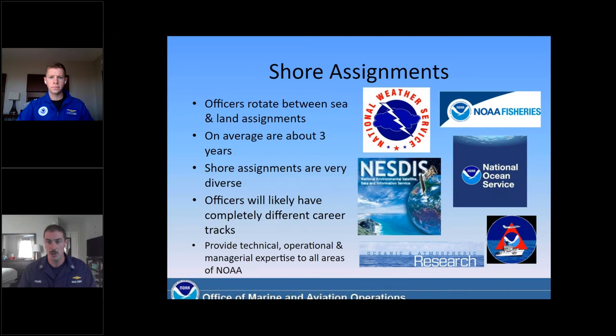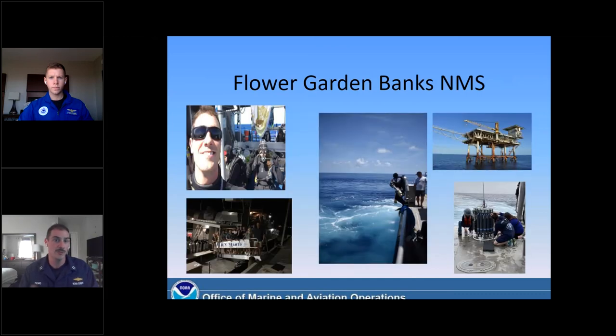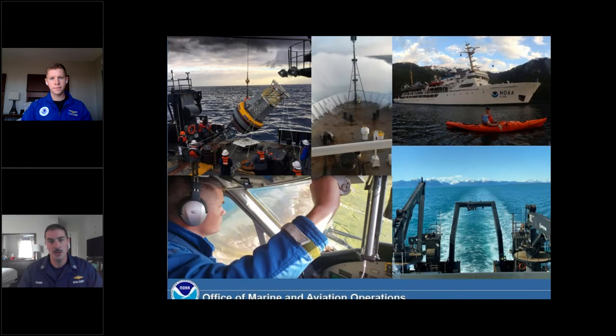We provide technical, operational, and managerial expertise to all facets of NOAA. My one land assignment before rotating to the recruiting branch was at Flower Garden Banks National Marine Sanctuary in Galveston, Texas. There I served as the vessel operations coordinator for the 84-foot research vessel Manta. As vessel operations coordinator, I wore a lot of different hats — mainly responsible for everything related to that small boat, whether it was overseeing the crew of four, managing projects, schedules, budget, and repairs, or even going out as a research diver. We sailed about 60 to 80 days per year, and we were predominantly doing coral reef research. I've had a little bit of a taste of everything thus far — from working on the Brown, to Flower Garden Banks doing coral reef research, to fisheries research.